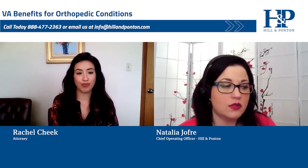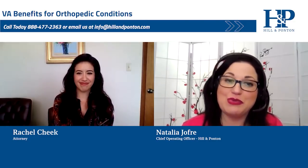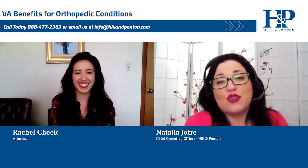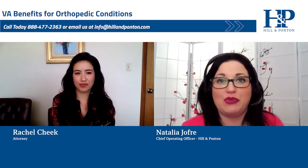That's a lot of good news in terms of what you could potentially qualify for. This was super helpful — thank you, Rachel. Thanks for joining us. If you have any questions, please feel free to visit our website or call our office. We hope you'll join us again in the future.